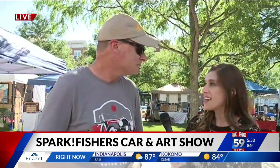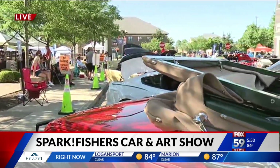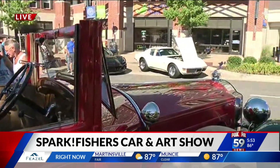Thank you for sharing your car with us — it's truly a family affair. There are so many more cars to see; this is about one of 70 lined up here at Spark Fishers. The event goes until 9 p.m. this evening — it's a beautiful night to come out and enjoy it if you're looking to add something to your summer schedule. What a way to kick off the summer season. Back to you guys in the studio.